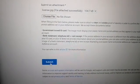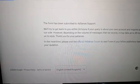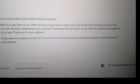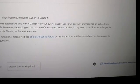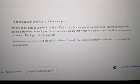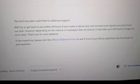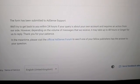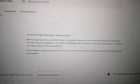Click submit. The form has been submitted to AdSense support. They'll try to get back to you within 24 hours. However, depending on the volume of messages received, it may take up to 48 hours or longer. In the meantime, visit the official AdSense forum. So let's just wait within 24 to 48 hours.